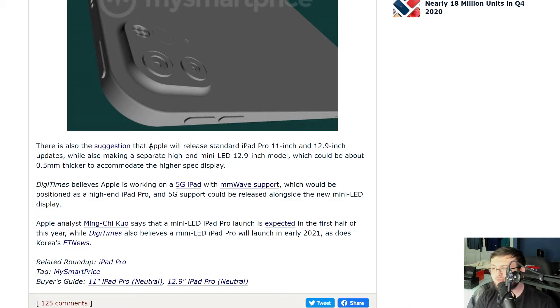They're also suggesting that Apple will release a standard iPad Pro 11 inch and 12.9 inch updates, which also suggests they could release a separate high-end mini LED 12.9 inch display model, which could be 0.5 millimeter thicker to accommodate the higher spec display. They believe that Apple is also working on a 5G iPad with millimeter wave support, which is positioned as a high-end iPad Pro, and the 5G could also release alongside a new mini LED display.